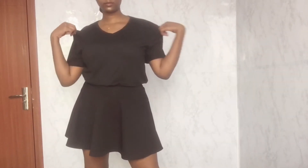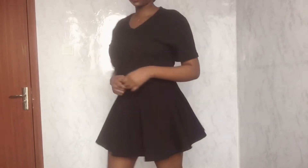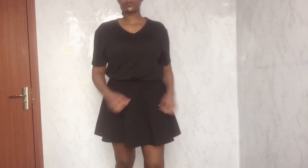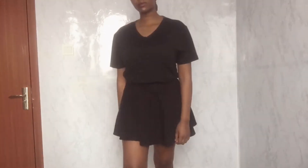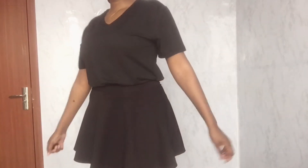This outfit is a black t-shirt and a black skirt, and I'm pairing it with my black boots. I normally wear this outfit when I'm going to class or just chilling with friends. It's a very casual, simple outfit — like a summer outfit for me. I love black.